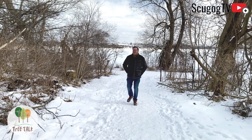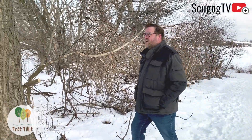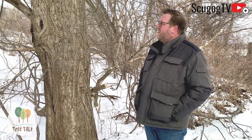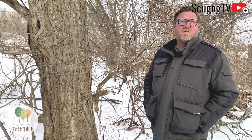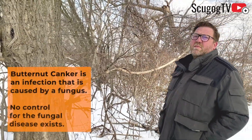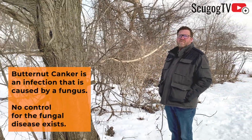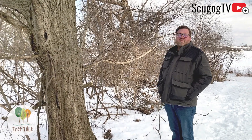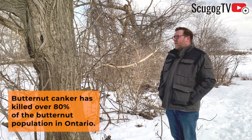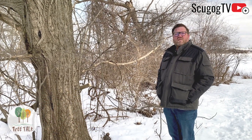We're down here by Lake Scugog near Port Perry. We have our own colony here on the waterfront trail of butternut trees. These butternut trees are an endangered species. There's a disease that's wiped out a lot of the forests that had butternut in them. In the U.S. over 90% of the population is wiped out, and in Ontario there are only a few pockets here and there, but in this forest here they've been growing for quite some time.